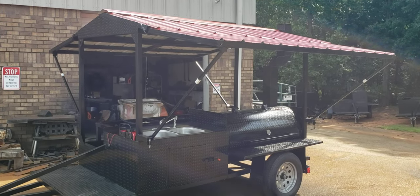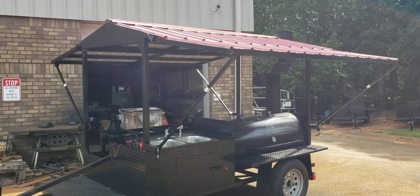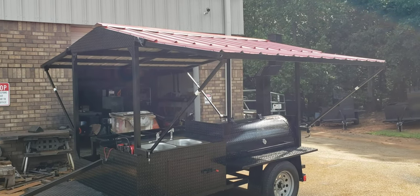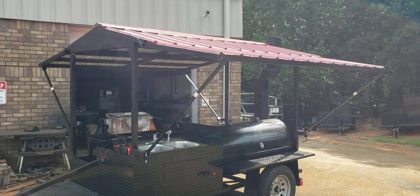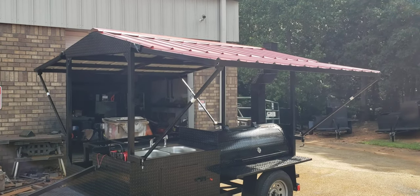Hi everybody, it's Roland, BBQ Smoker Pros, Brassets in Georgia. We're finishing off a present for someone's dad. He knows who he is, but I'm not going to mention it. It's one of our pitmasters down in Florida — one of our favorite guys.